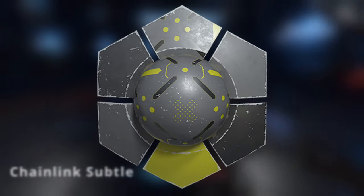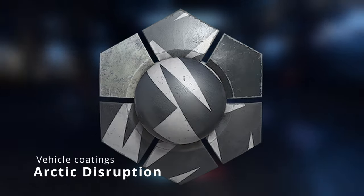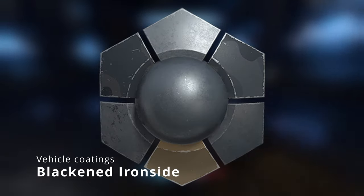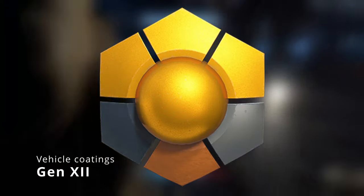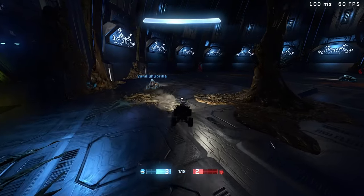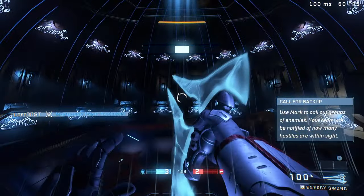Now for vehicle coatings — there aren't many. We got arctic burn, arctic disruption, blackened ironside, forest dragon, and the final vehicle coating is Gen 12. Those are all the unreleased coatings.